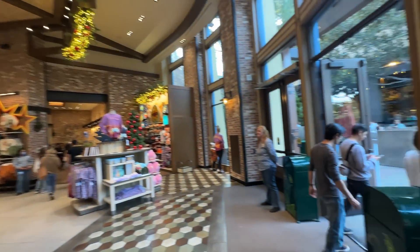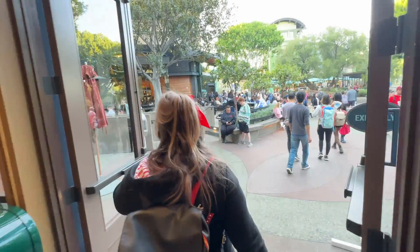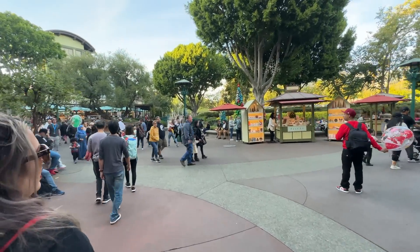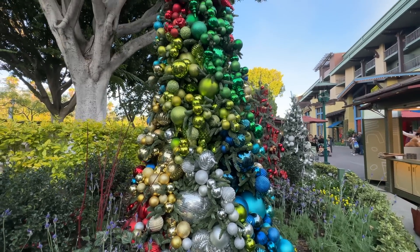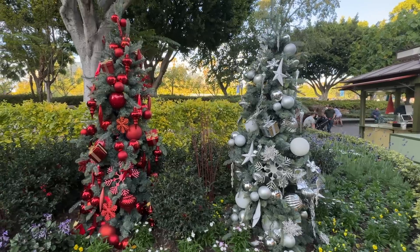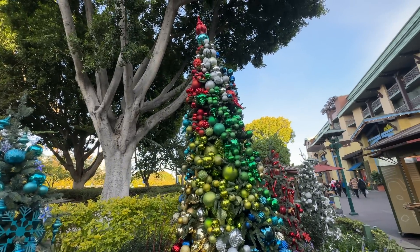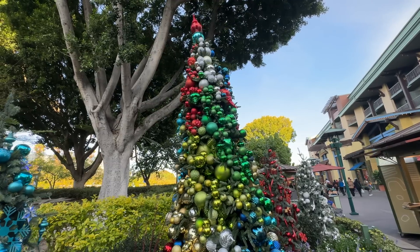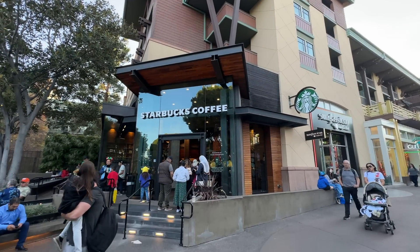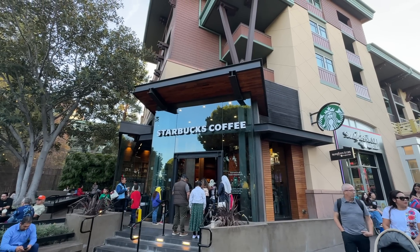As we leave World of Disney, we head back out in search of more holiday fun. Look at these trees — I love it because it's kind of a combination of all the surrounding trees, with bits and pieces of every color. It's beautiful now but even prettier when it lights up at night. And of course, the one and only surviving Starbucks of Downtown Disney — very popular this time of year with all those holiday cups and great drinks.